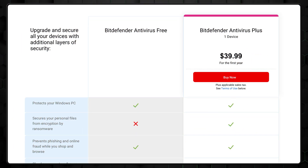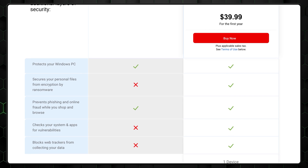So let's see what Bitdefender free antivirus has to offer. There are two important things to know right off the bat. First, the antivirus is completely free. Second, it's only available on Windows devices, and its features are quite limited. So the question is, is the limited functionality still enough?